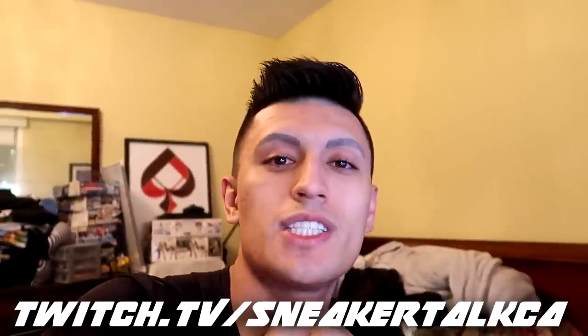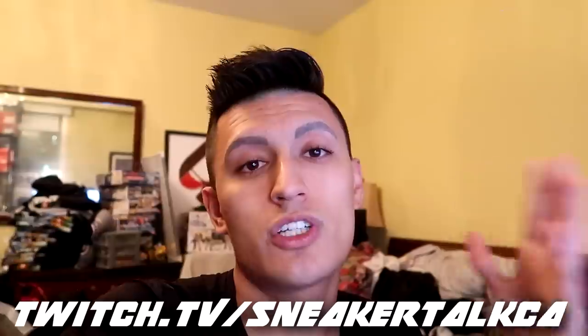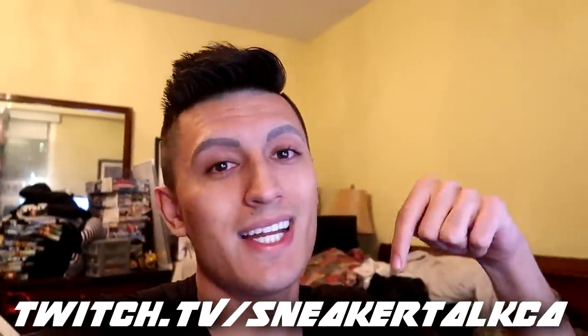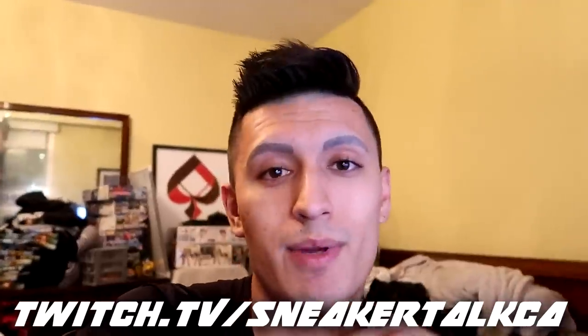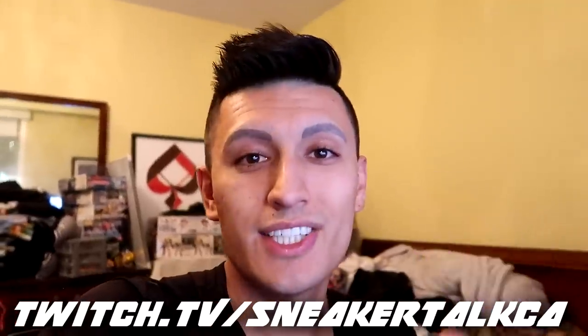Subscribe with notifications on, and if you haven't yet, follow me on Twitch. We'll be streaming tonight on Twitch and every Monday, Wednesday, Friday when I can. My Twitch stream is twitch.tv/sneaker-talks-da. My Discord and Twitch are linked down below, and I'll see you guys in the Philippines.